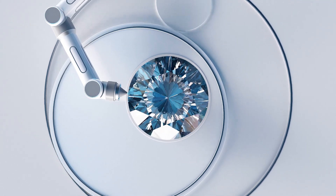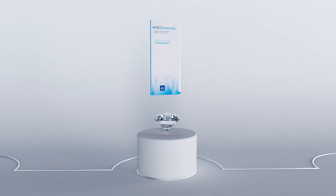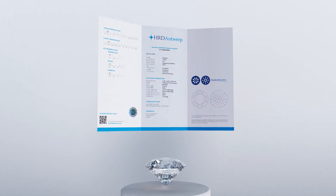As an added security feature, the HRD Antwerp grading report number can be laser engraved on your diamond's girdle. At HRD Antwerp, we provide the most reliable diamond grading report — authentic, objective and accurate. Get to know your diamond at HRD Antwerp.